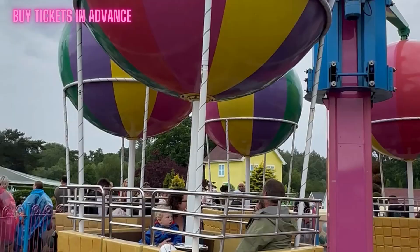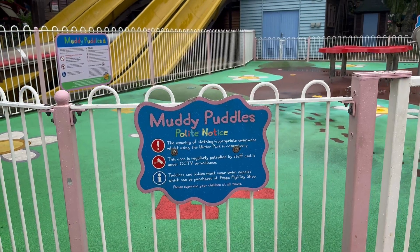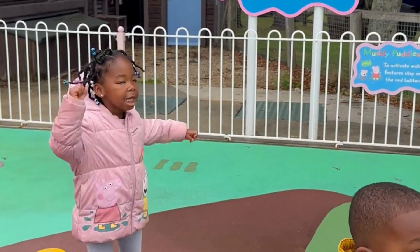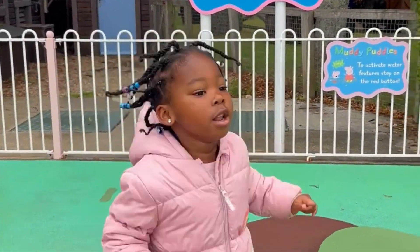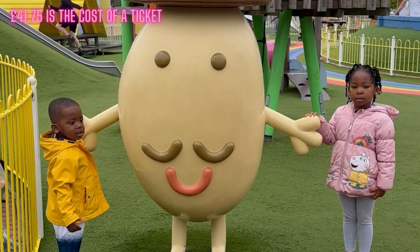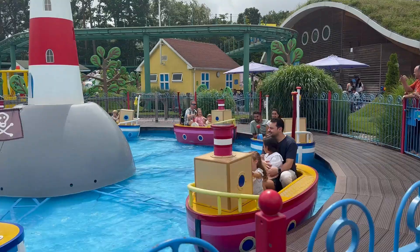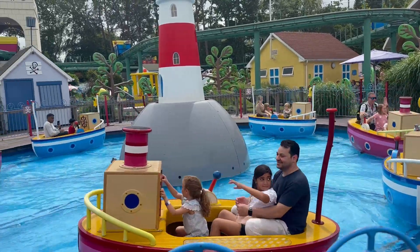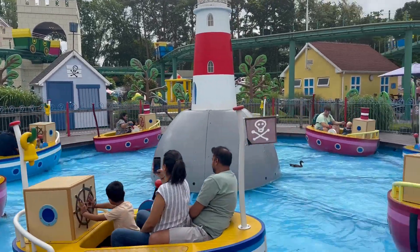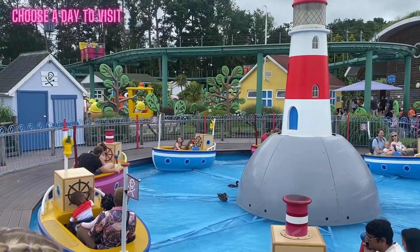Number one: purchase your ticket in advance. Make sure you buy your ticket online as this will save you time when you get to the park. Anyone with a height above one meter needs a ticket and the cost is £41.75 per person regardless of age, as long as you are above one meter in height. This ticket covers the whole of Paulton's Park so you do not need a separate ticket for Peppa Pig World.